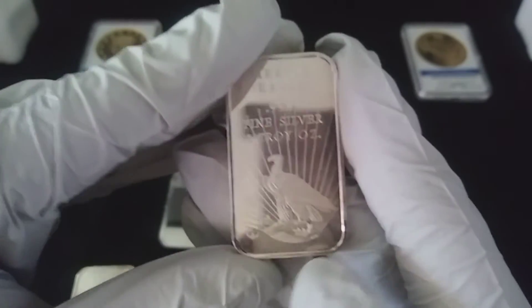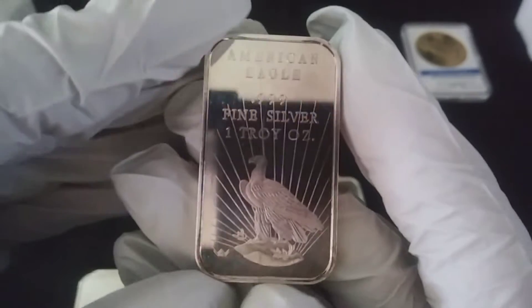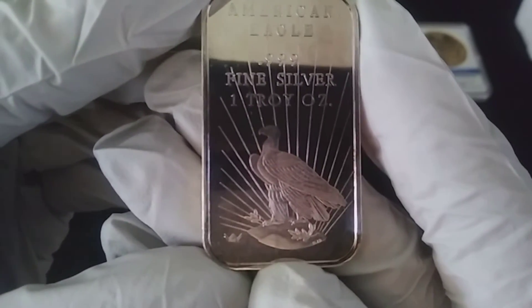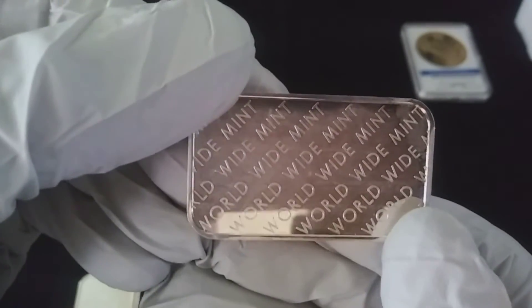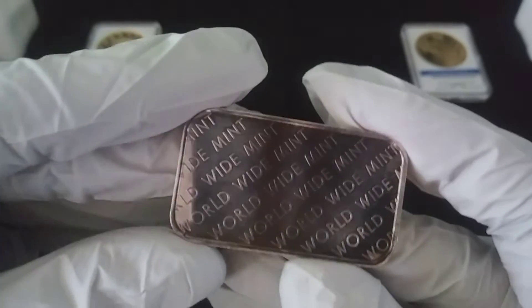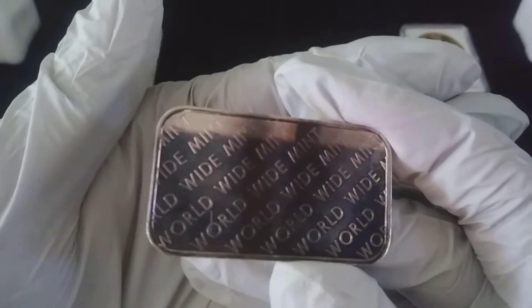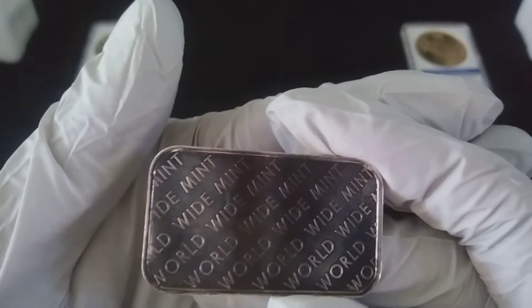I thought these were really cool bars though. You can see on some of them the toning is a lot worse than others — Worldwide Mint 1981, yeah, look at the back of that. It does give it character. I haven't decided yet if I want to go ahead and try to clean it up.